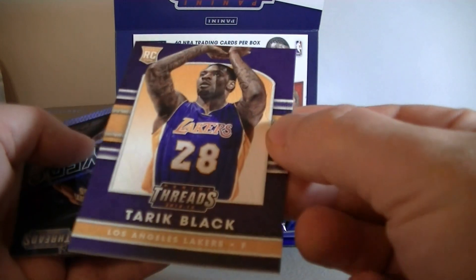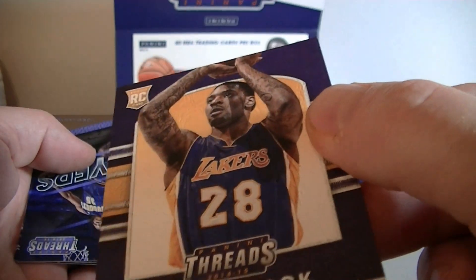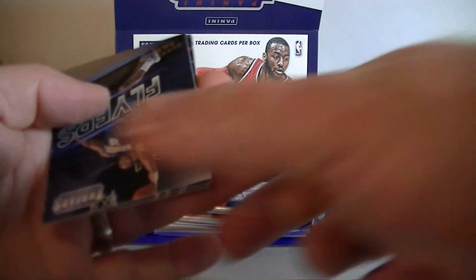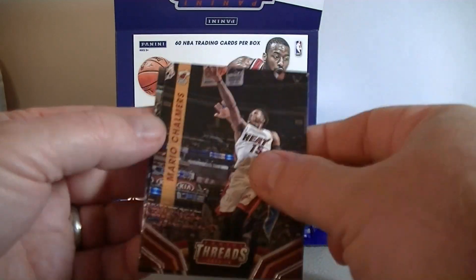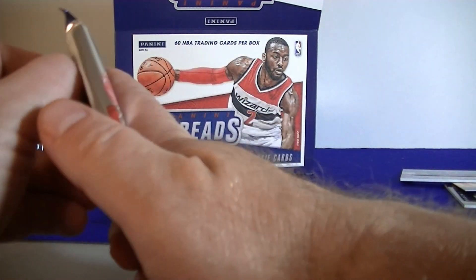There's a leather card — Kobe for the Lakers. You can see it's got a little texture to it, a little bit thicker card. High Flyers insert — Reed insert, Nick Young, Chalmers, and Conley. Three packs in, two hits left, no autograph yet.